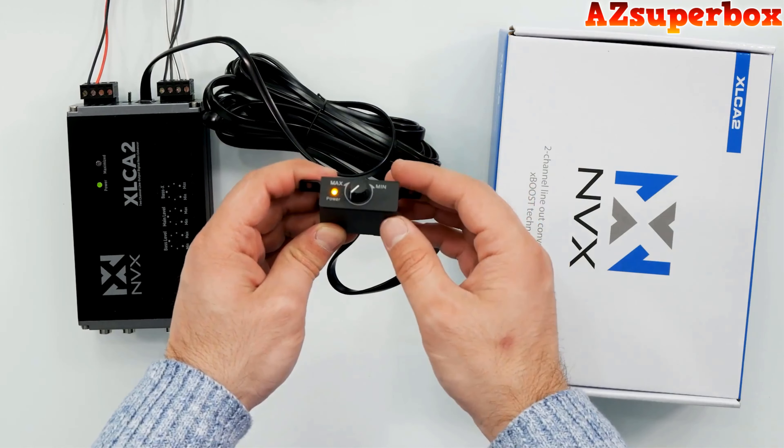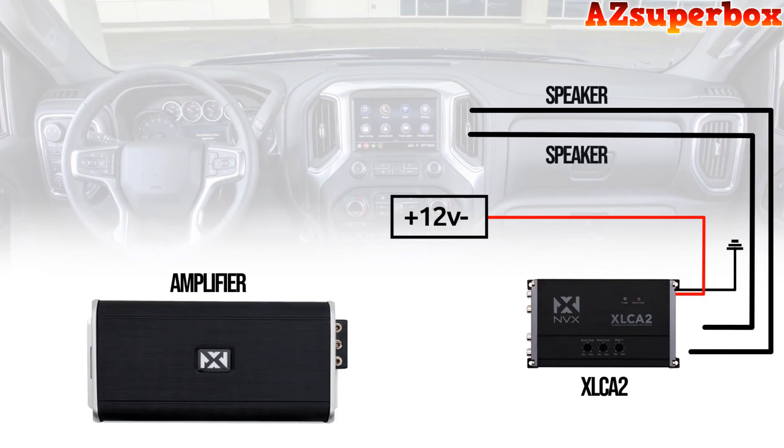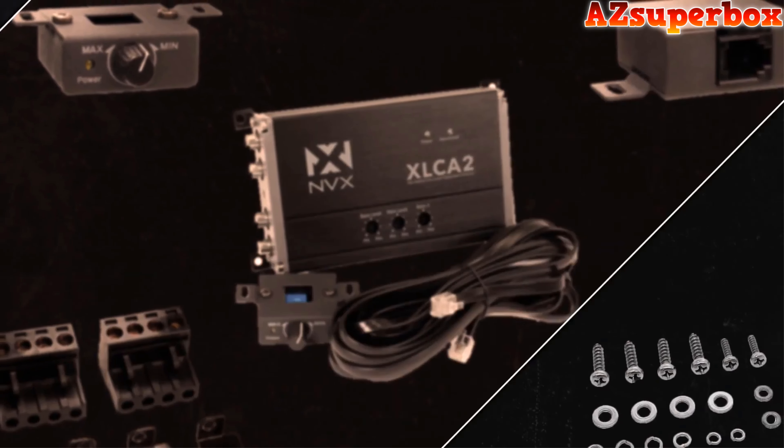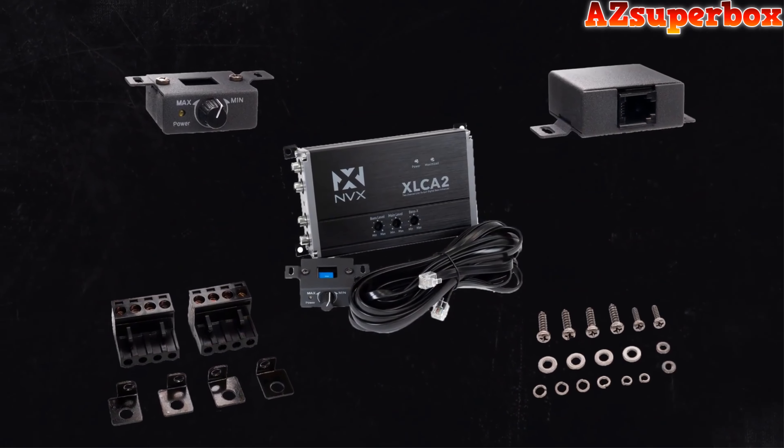This line-out converter uses signal sensing turn-on technology. It takes the incoming signal, detects it, and gives you a remote output to turn on your amplifier. It works really well to prevent the turn-on and turn-off pops that you may experience with a basic LOC. Enjoy maximum sound quality while retaining the use of the factory volume and steering wheel controls. Start noticing the differences the XL CA2 can make with your vehicle today.